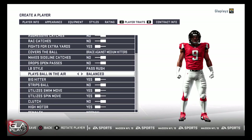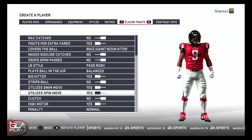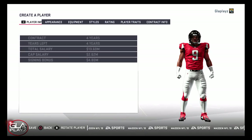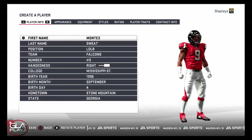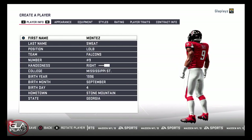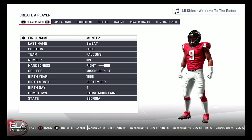I have Montez listed as a left outside linebacker here, but if he's playing in a 4-3 scheme he's going to be a defensive end, so go ahead and change that if you want. I think Montez is a phenomenal player. Thanks for checking out my video guys — if you enjoyed it please hit the subscribe button, I'll be bringing you more Madden 19 content soon. Hope you guys have an amazing day, peace.